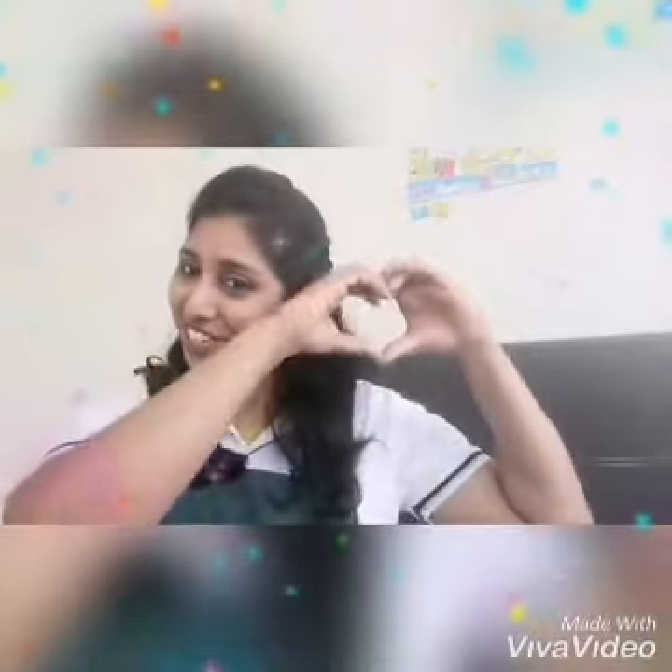Okay, children, that's all for today. Teacher Ari hopes that you can complete your worksheet. Okay, children, bye. See you in our next lesson. I love you.